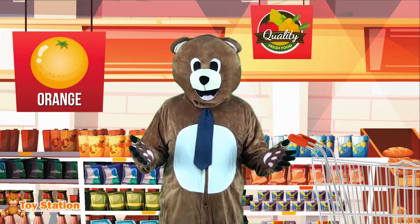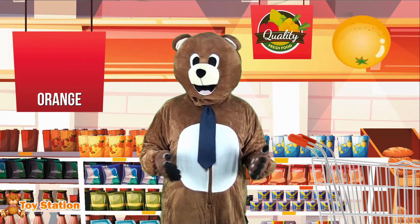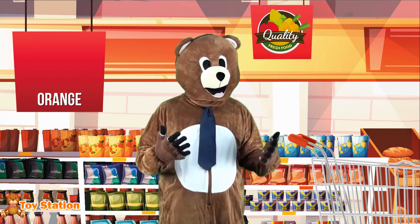Now I'm getting oranges, which are... well, orange, obviously! These are delicious and can be used to make some sweet orange juice.